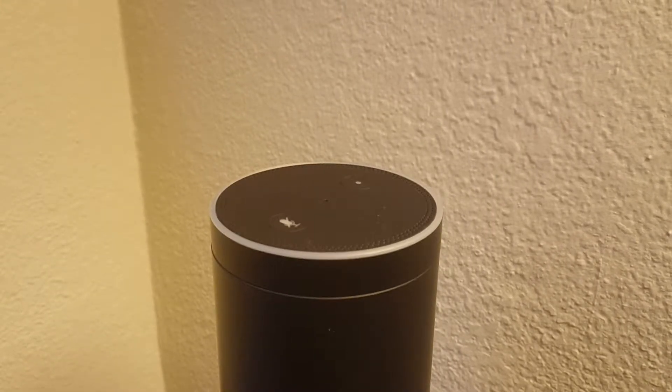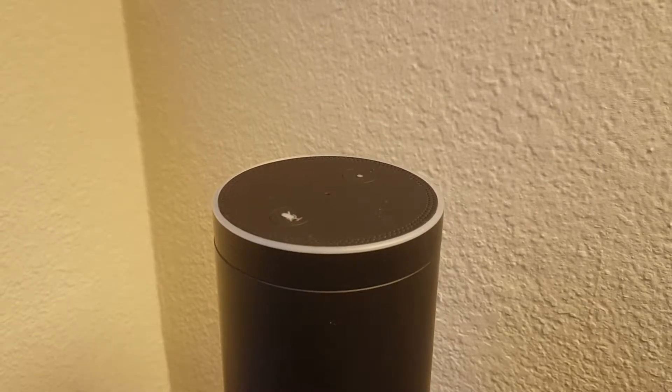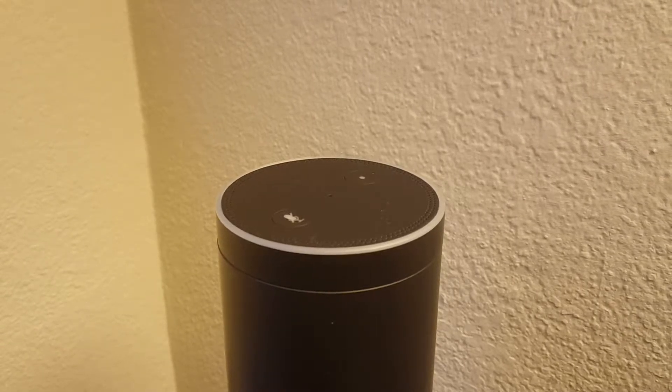I'm Tom from Do-It-Yourself Home Automation, and this is a quick video on finding out what new features there are on your Amazon Echo. The best way to do this is just to simply ask, Alexa, what new things can you do?